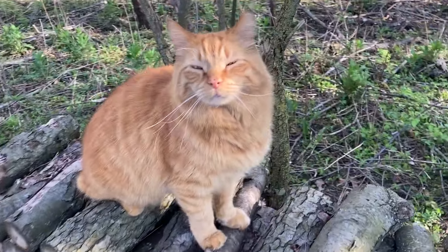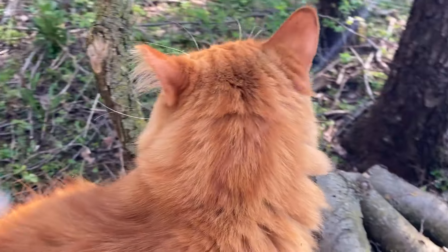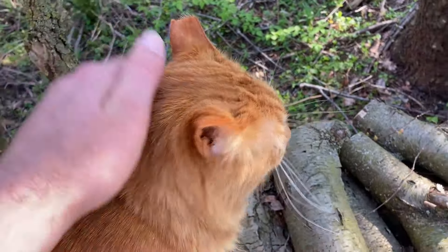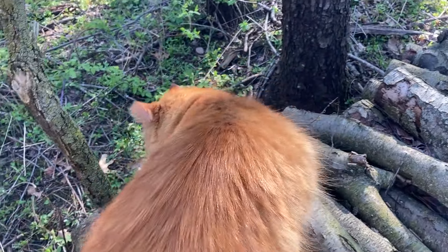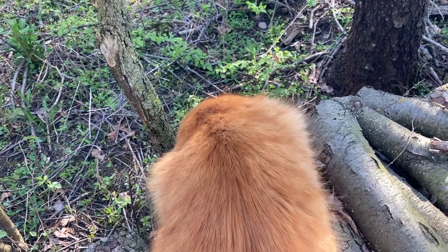He just loves his woodpile, doesn't he? What a good baby you are. Got to check you more thoroughly for more ticks, my friend. No more mushrooms, at least not yet. But I don't expect to find any out here. We'll have to look tomorrow, possibly, or at the latest Saturday.